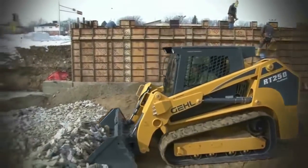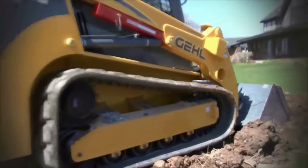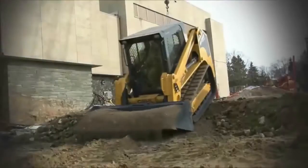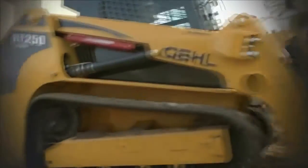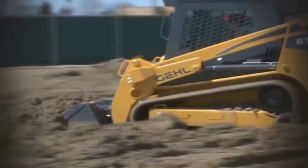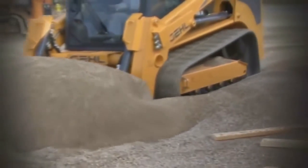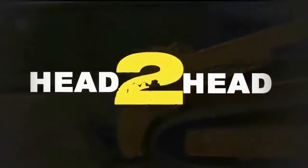Power is important when you're on the job for productivity, efficiency, and return on investment. But power and performance are more than just horsepower. The way the machine uses its power and transfers it into productive performance is really what matters. So let's see where the RT series stacks up when it comes to pushing power, when we go head-to-head.